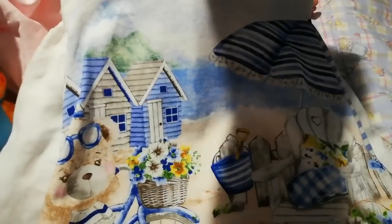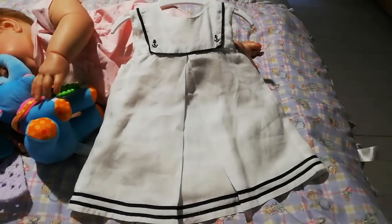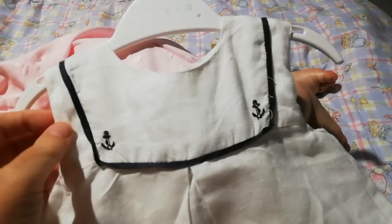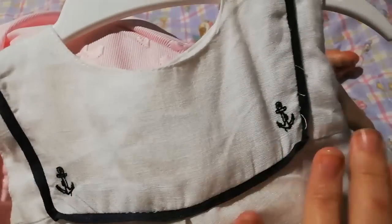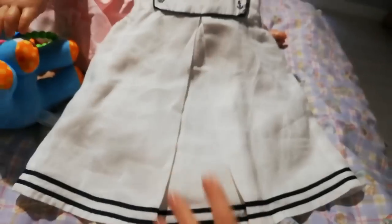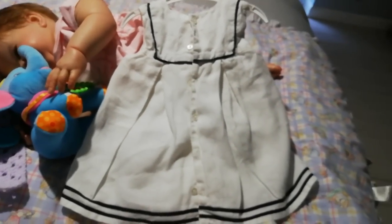Another one I got for Heidi — again too long for her — is this lovely white cotton dress in a sailor style. It's got no sleeves, a bib around the neck with navy blue piping, little embroidered navy anchors on the edges, and an inverted pleat down through the middle forming an A-line into a flared skirt with navy ribbon trim. Very sailory.